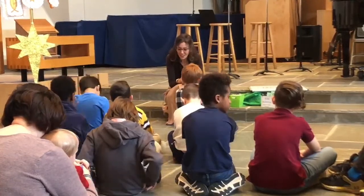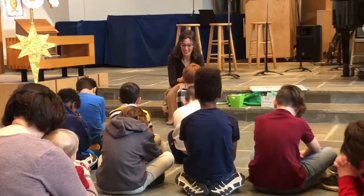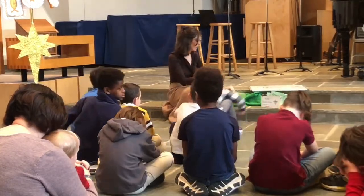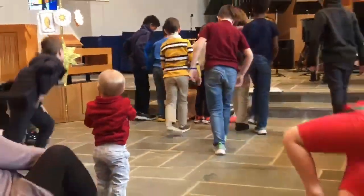Thank you, Lord. For your holy name. Help us follow you. Amen. Something for each hand today — the kids' bulletin and your lace.